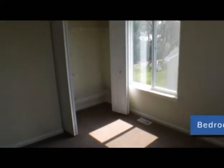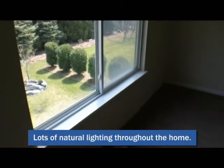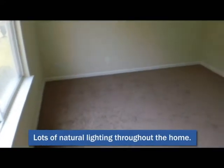This is one of the four bedrooms. We come out here and go to the second bedroom — this is pretty large as well, with a nice closet. Big windows; again, a lot of natural lighting in here.